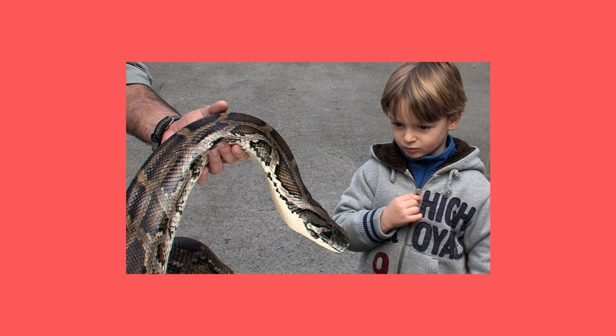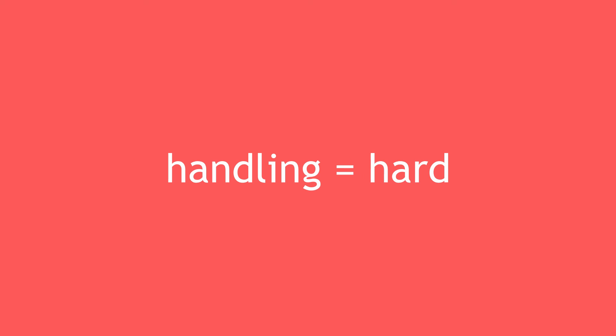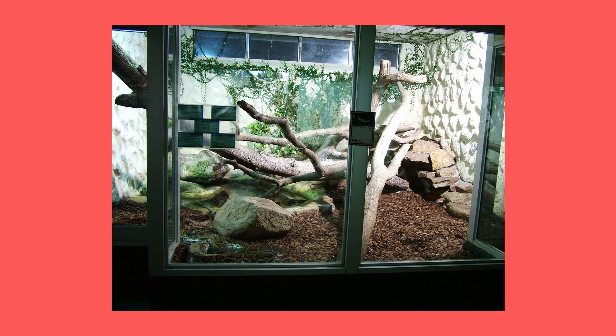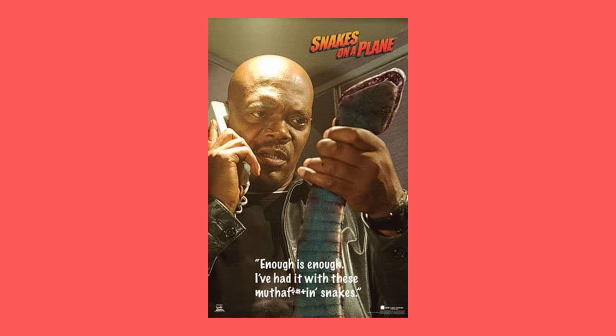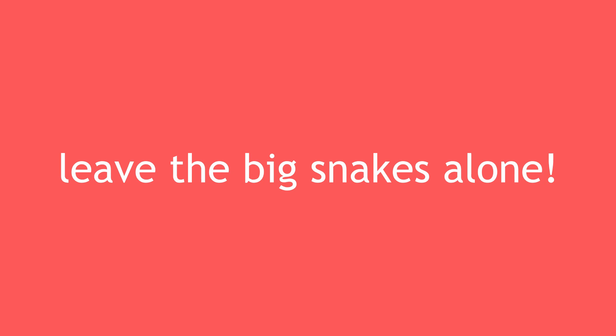That said, I never recommend beginners get a big snake. Sourcing their food is expensive. Handling a full-size big snake alone is difficult and sometimes next to impossible. And housing these snakes is extremely expensive — they are not pets you leave in a corner somewhere; these are lifestyle pets. These snakes get a bad reputation mostly due to poor keepers, Hollywood dramatizations, and YouTubers who poke them with a stick for views. Leave the big snakes alone.